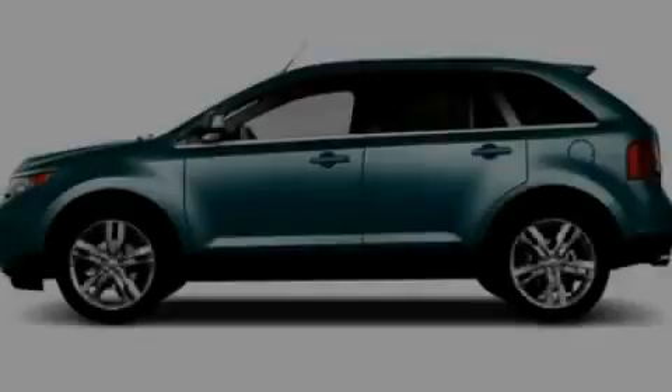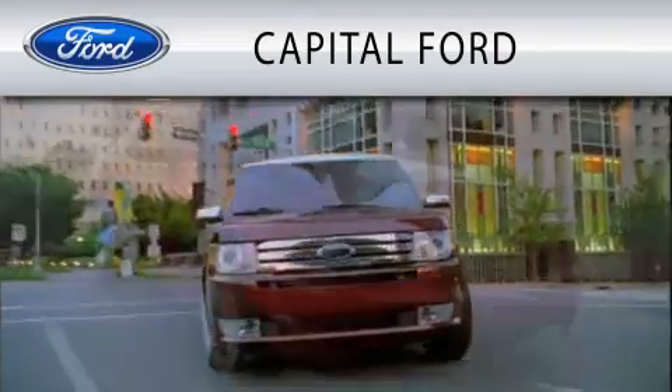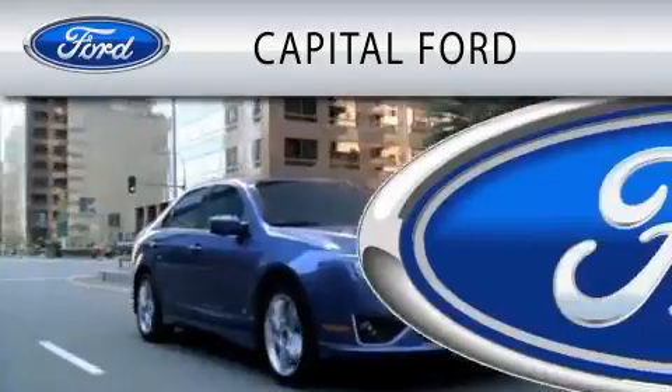Stop by today and test drive this vehicle for yourself. Capital Ford is dedicated to doing everything possible to ensure that the experience you have selecting your vehicle is as pleasant as possible.